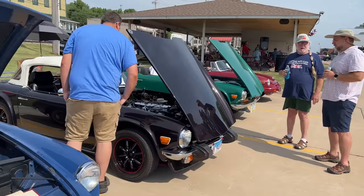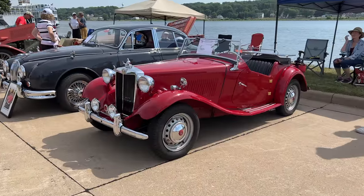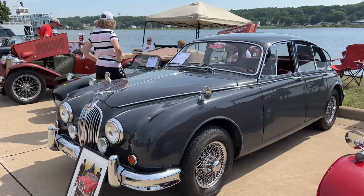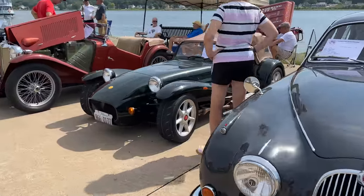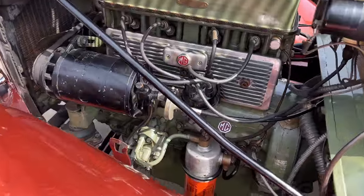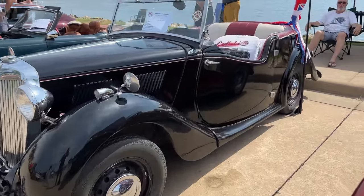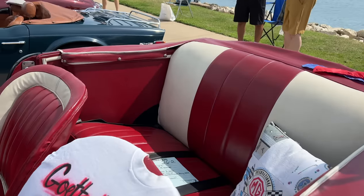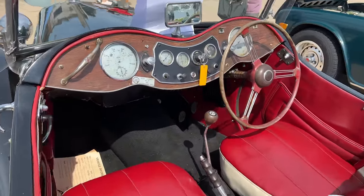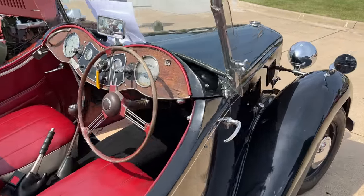There are two TR6s and a later rubber bumper MGB down there. This MGB is a little different — it has painted rubber bumpers. Here's an MGTD, and next to that a Jaguar Mark II. We have a Westfield Lotus 7-like car, and an MGTC. You can see the XPag engine there with a spin-on oil filter conversion. Next to that is a very rare MG Y-Type — pretty rare here in the United States. It's a convertible with a pretty big back seat, actually.